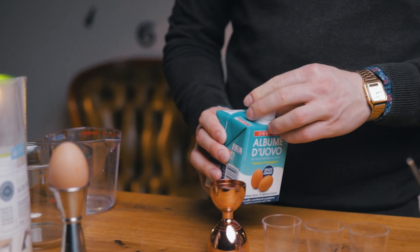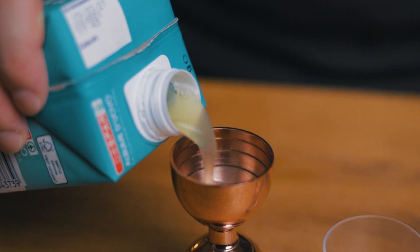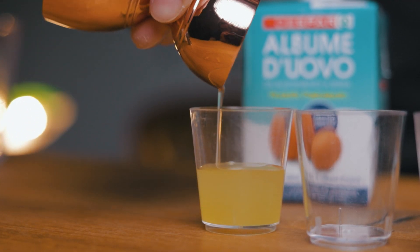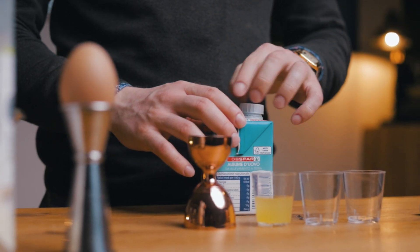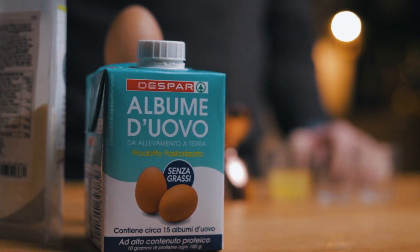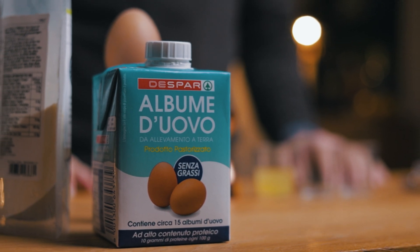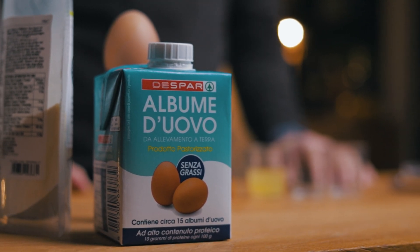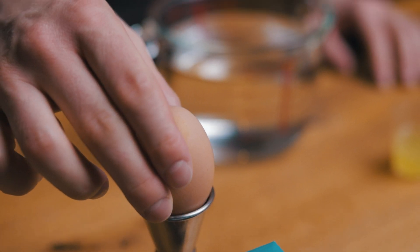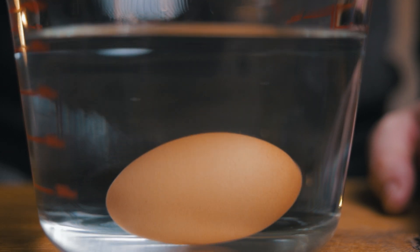While the powdered egg white hydrates, let's measure out 22.5 ml of pasteurized and fresh egg whites. Measuring the pasteurized egg whites is a bit easier than the fresh ones. Once the packaging is open, it should be used up within a couple of days. To save it for longer, you can pour it into small ice molds and use them when needed — just add one frozen egg white cube and shake until it's completely melted and incorporated.